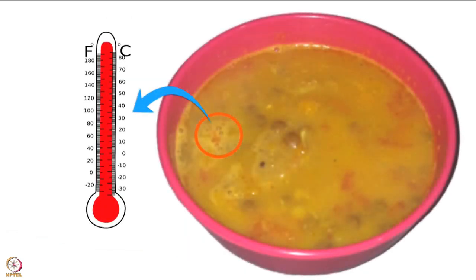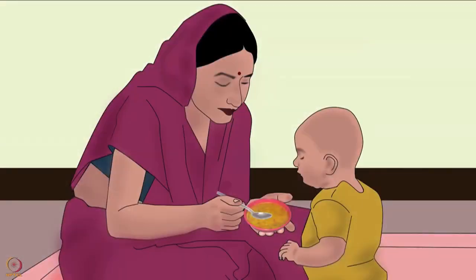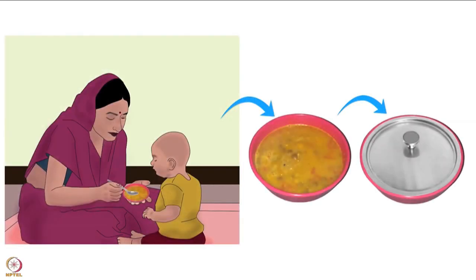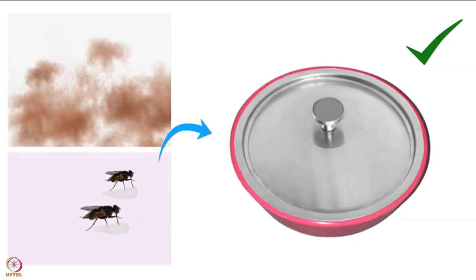It can be tested by placing a small quantity of food on the feeder's wrist. Sometimes small hidden spots in the food may have higher temperature. Therefore, food must also be stirred well. Feeding the baby may take time. Hence, the cup or plate from which the baby is fed should be kept covered. Covering it properly will protect the baby food from dust and flies.